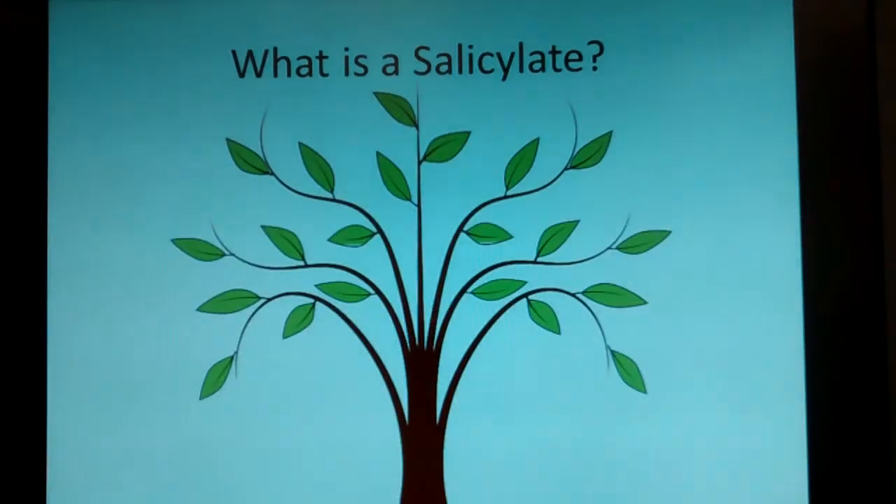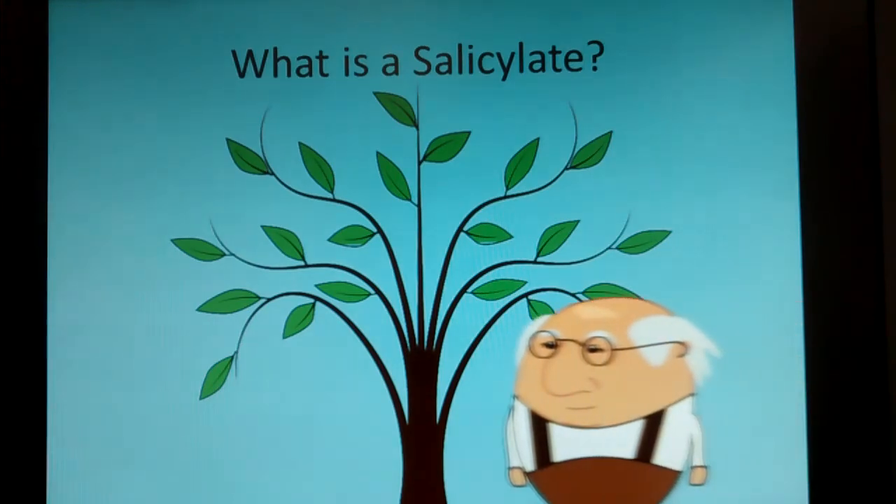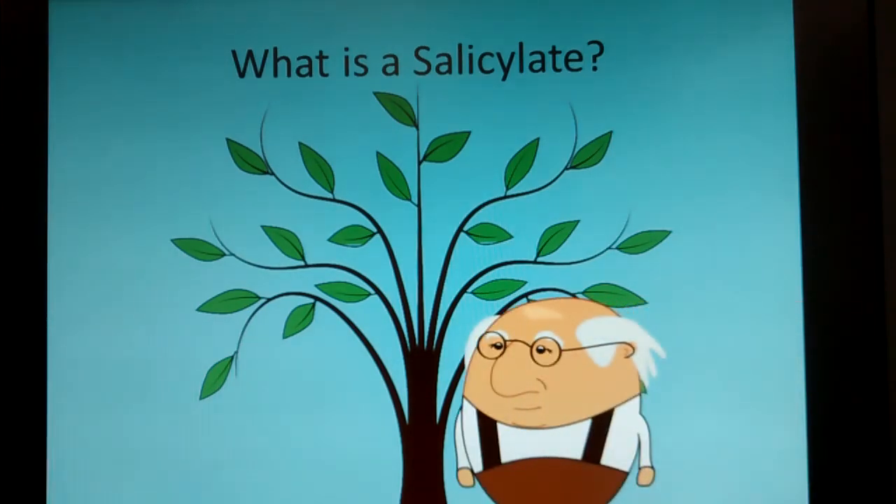Salicylate was actually discovered because of the willow tree. Back in the day people would go to the willow and peel off some willow bark to chew on it to get rid of headaches, because willow bark was good for anti-inflammatory reasons. They called the compound in the willow tree salicylate, after the salix tree. A doctor then discovered a way of synthesizing it and was able to make acetylsalicylic acid — or as you may recognize it, aspirin. And nowadays people are having problems with it.